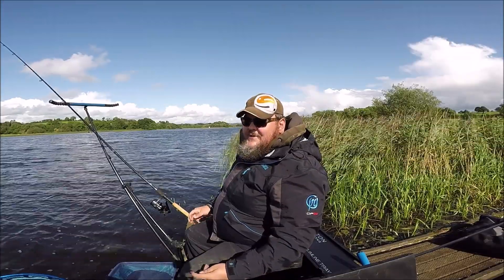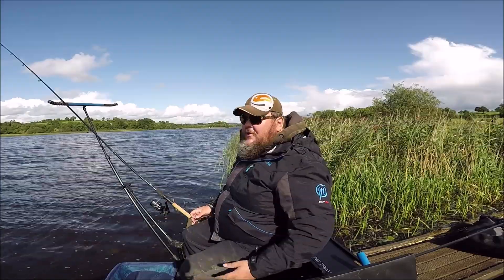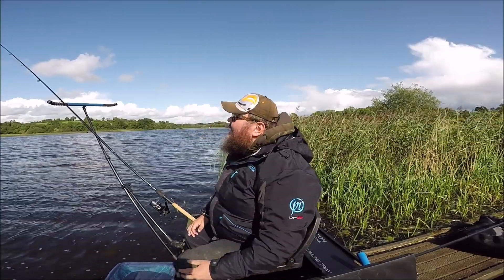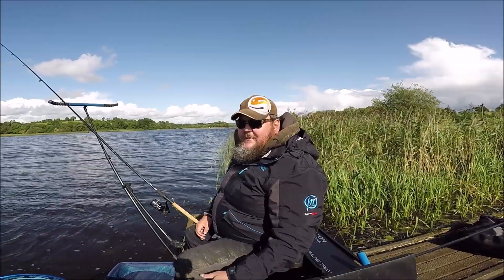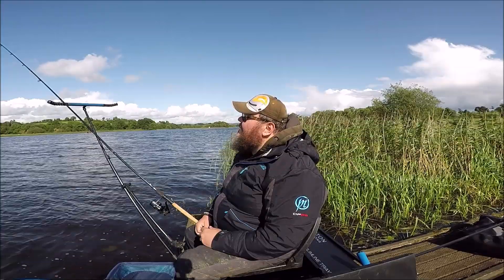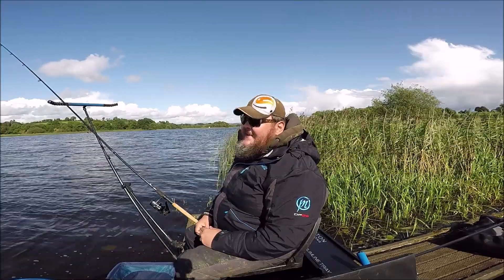Again, it all comes down to your personal preference — what makes you more confident when you're fishing. Unfortunately, when you use a sweet-based groundbait in the summertime, you'll have wasps. And they're a pain in the backside.